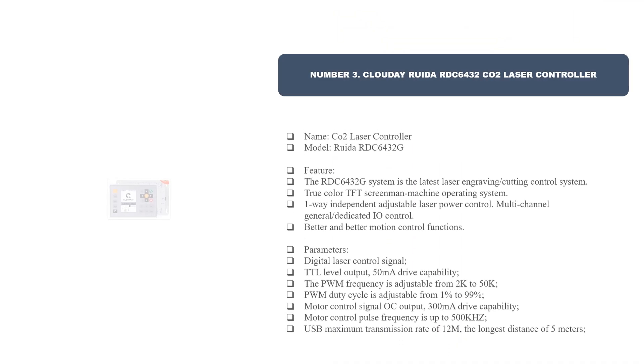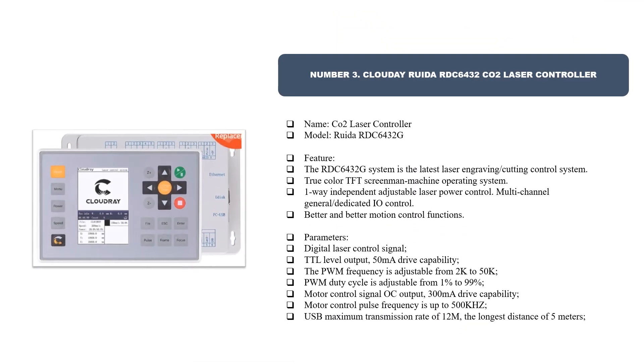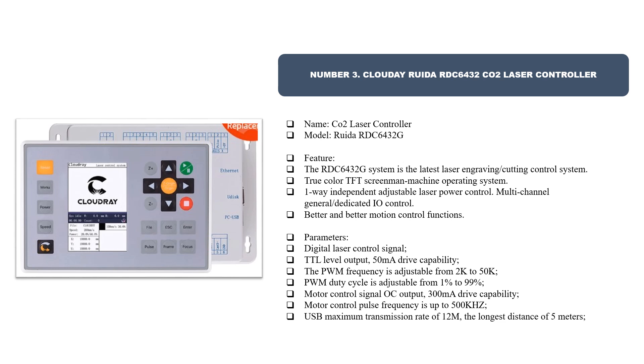Number three: Rueda RDC 6432 CO2 Laser Controller. The RDC 6432G system is the latest laser engraving and cutting control system, featuring a true color TFT screen, machine operating system, one-way independent adjustable laser power control, and multi-channel general and dedicated IO control with better motion control functions.